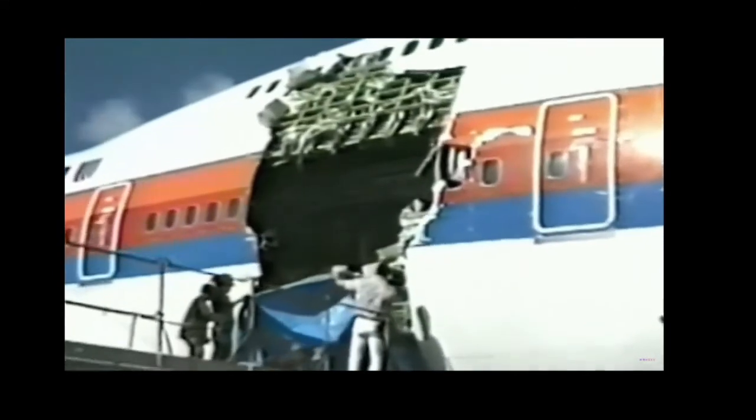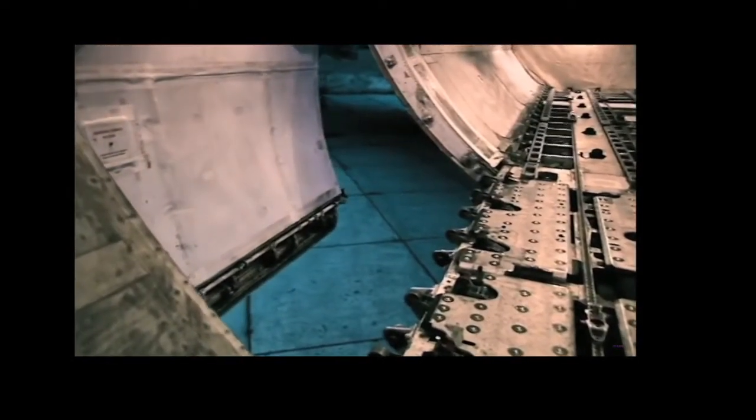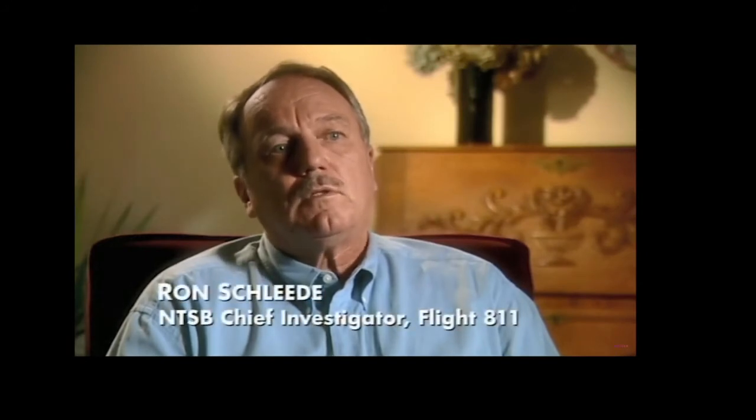The hole in the side of the aircraft was much bigger than I had thought, even having seen television newsreel reports. Instead of a plug door that gets jammed into its frame as the aircraft pressurizes, Boeing opted for an outward-opening door. This allowed for more cargo space but was not fail-safe like the plug design. So Boeing built what they believed was a foolproof locking mechanism, with multiple redundancies built in to make sure the door is properly latched and does not open.